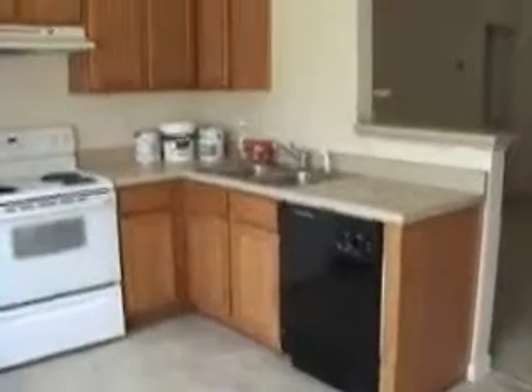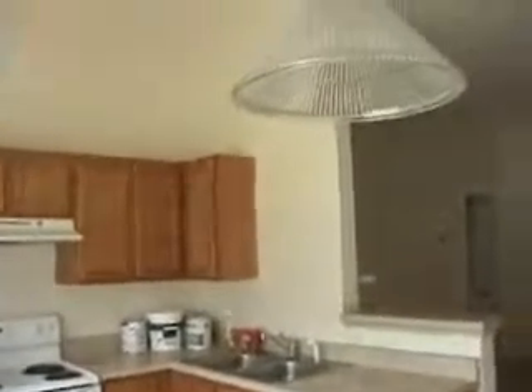We'll come into the eat-in kitchen. Nice oak cabinets and newer appliances.